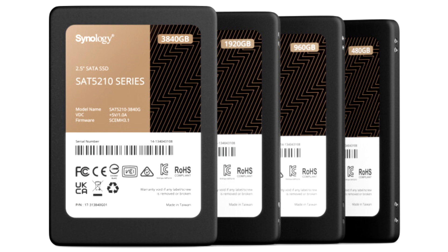Synology Flash Station FS2500 and SAT5210 SATA SSDs are available now through Synology resellers and partners.